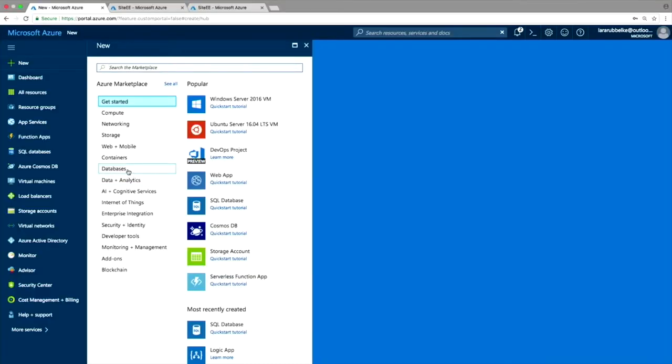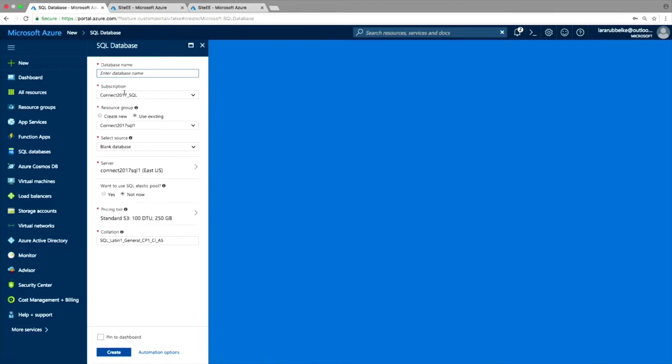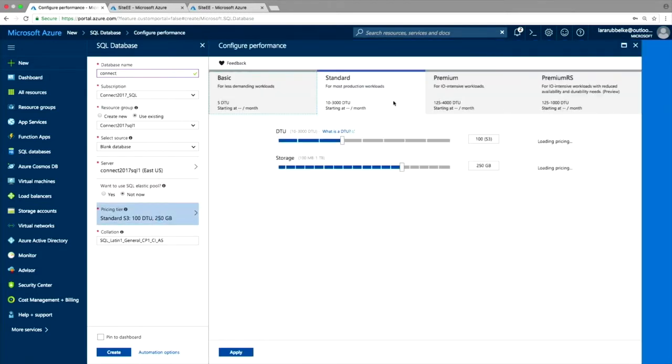We'll connect to Azure in the portal and select a new Azure SQL database. Give your database a name. Choose a server and a region — it's available in every region in Azure. Then choose the level of resources you want to give your database. You can change your mind at any time in the future, increasing and decreasing compute without any database downtime. And that's it.